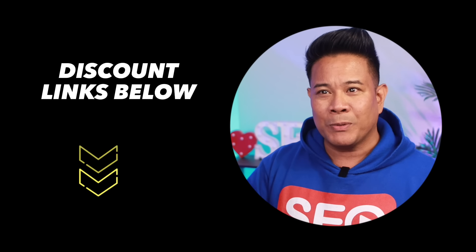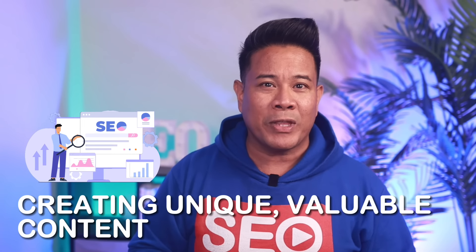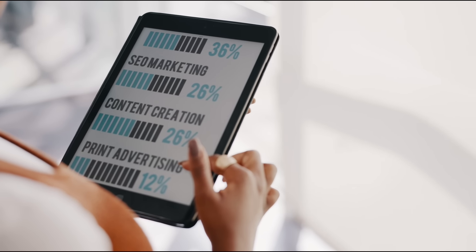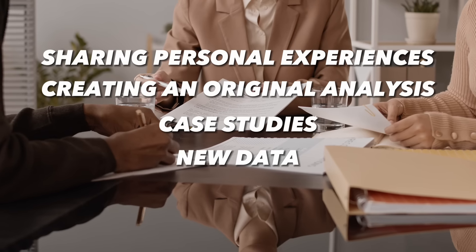Use my discount links in the description to support the channel. It's also important to ensure the site is mobile-friendly, as a significant amount of traffic now comes from mobile devices. Your content also needs to stand out from existing rankings. Avoid creating something generic or just rehashing what's already out there. Bring something new and different to the table so Google can see value in ranking your page — for example, sharing personal experiences, creating original analysis, case studies, new data, or examples other articles don't have.